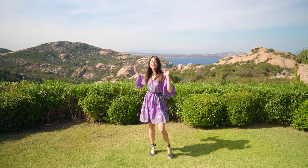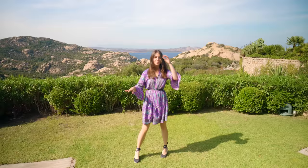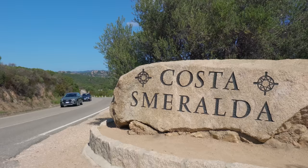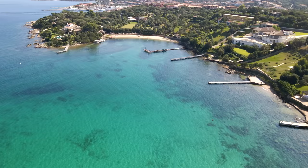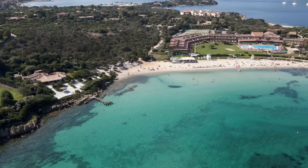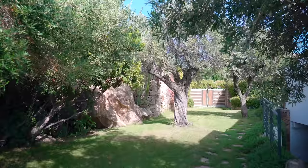Hey guys, look at what a mesmerizing view we have from the property. I'm so excited to show you this villa today. We are in Sardegna, right above Porto Cervo, which is the most elite location of La Costa Esmeralda, that also has some of the most beautiful beaches in the world.